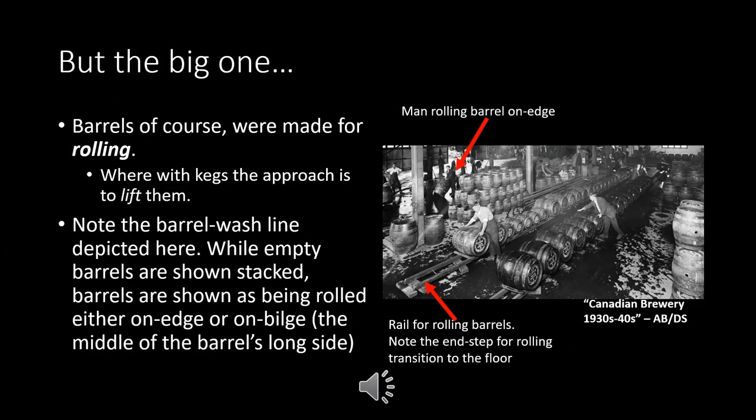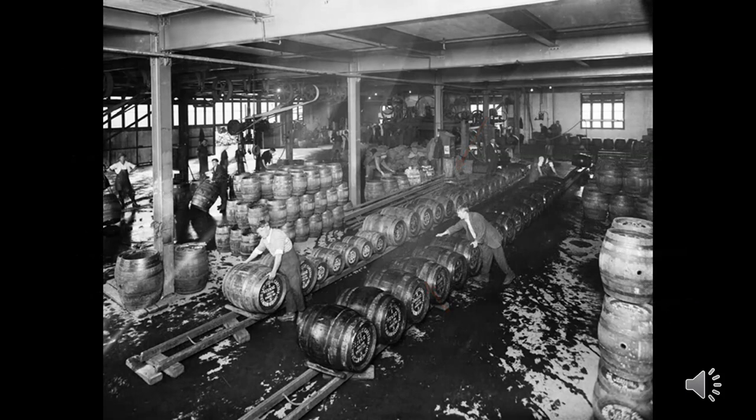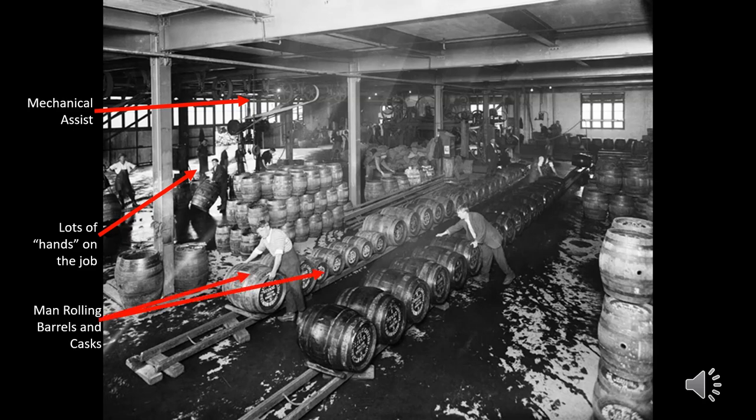The big issue in my opinion is the fact that barrels were made for rolling, whereas with kegs our approach is to lift them. Here we have a barrel wash line — we'll get a close-up look in a minute. The empty barrels are shown stacked, and the barrels are shown being rolled either on their edge or on the bilge. You don't see many people lifting them. In the background there's a man rolling a barrel on its edge, and you can see rails for rolling barrels across the entire floor. This photo is of a Canadian brewery from the 1930s and 40s. There are actually 15 people in this photo, and you'll also see a mechanical assist probably for lifting aids, as well as both barrels and casks indicating a variety of package sizes.